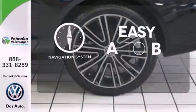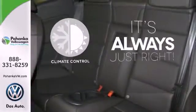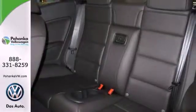Feel confident getting from point A to point B with the navigation system. Set it and forget it with the climate control. It's as versatile as it is fun.